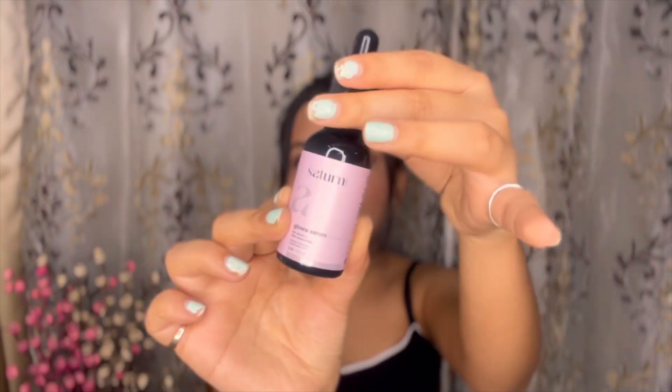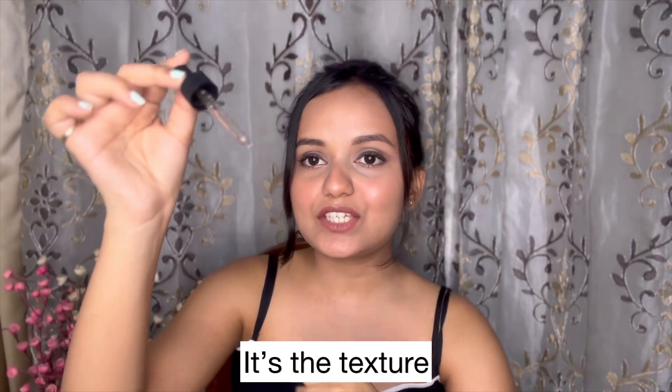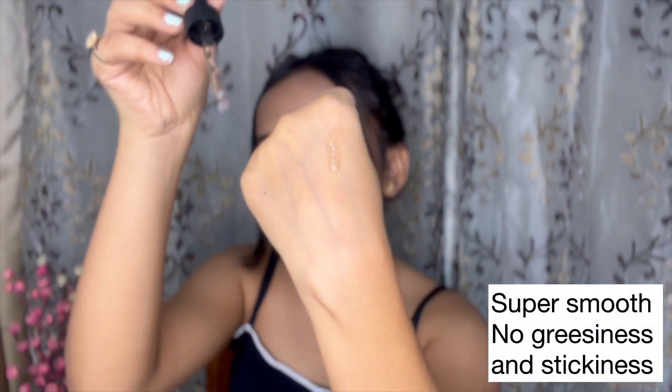If I talk about its packaging, it comes with a dropper which I feel is very good because there is no mess. The best part about this product is the texture — it is super smooth and leaves no greasiness or stickiness, and the smell is very mild.